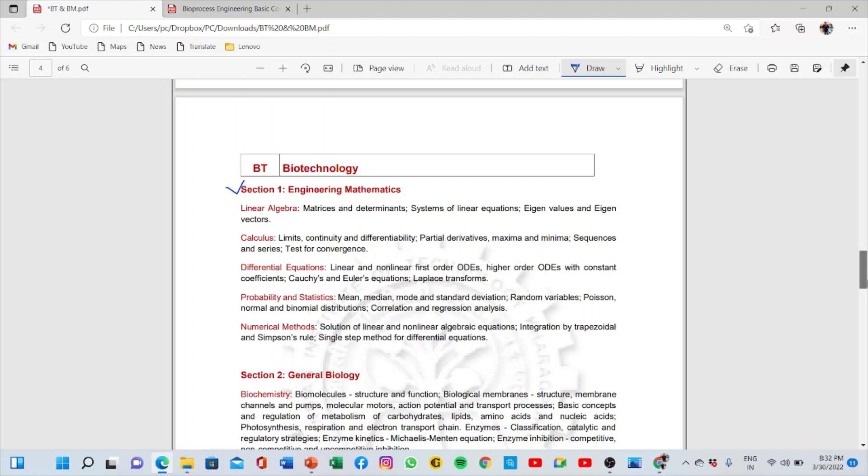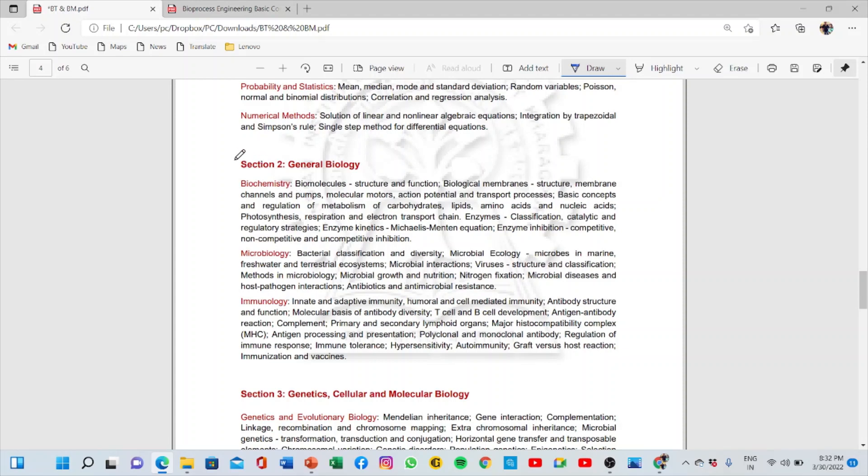The next section where our field starts is General Biotechnology, which includes Biochemistry, Microbiology, and Immunology. The most important sections from which maximum questions come are from Immunology and Biochemistry. That does not mean you won't get any question from Microbiology, but the general trend is that you get more questions from Biochemistry and Immunology. So prepare Biochemistry and Immunology well, and also Microbiology.